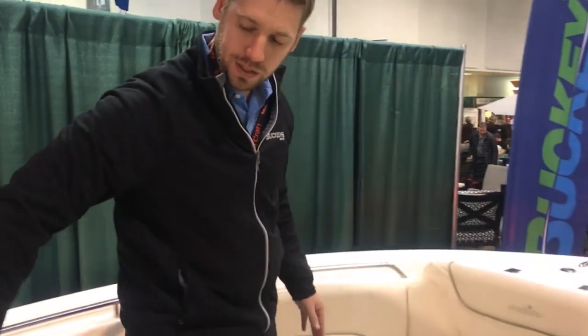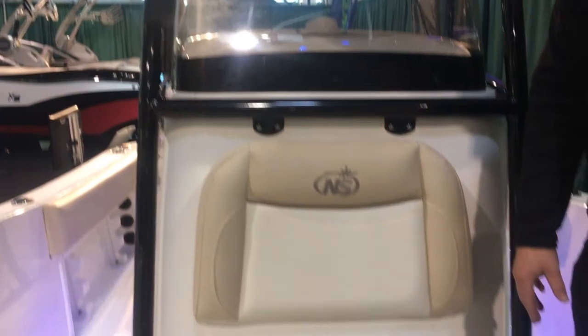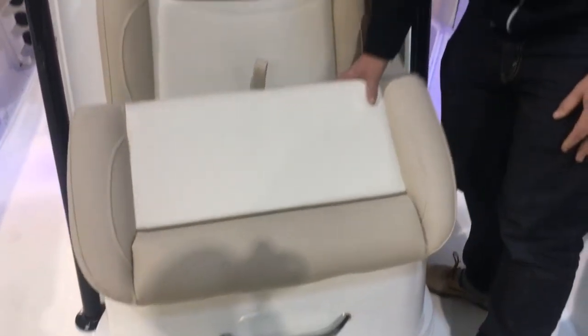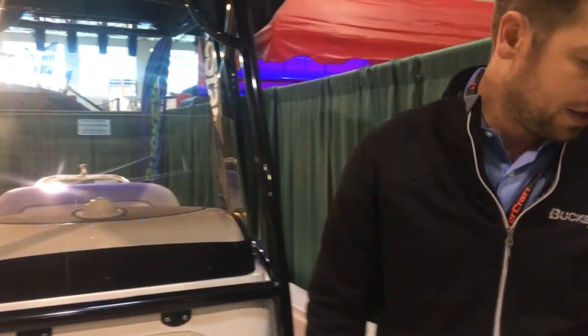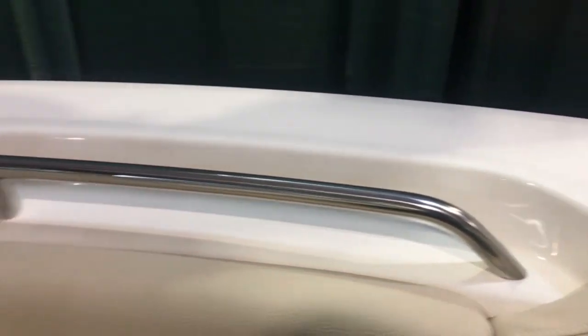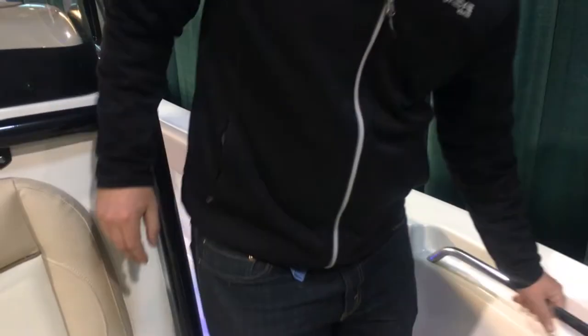You've got a forward facing seat ahead of the console, and inside that you've got a big live well so you can put your catch in there. All of these live wells are insulated so you can double them as coolers if you need to. We've also got recessed bow rails so when you're walking along the deck they're not up in your way — you're not going to trip over them, but at the same time anytime you're walking you've always got something to grab onto in rough water. There's always a rail within reach.